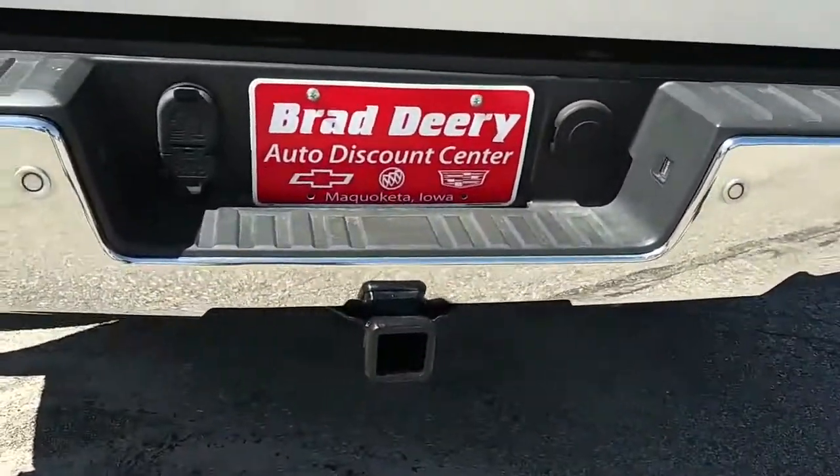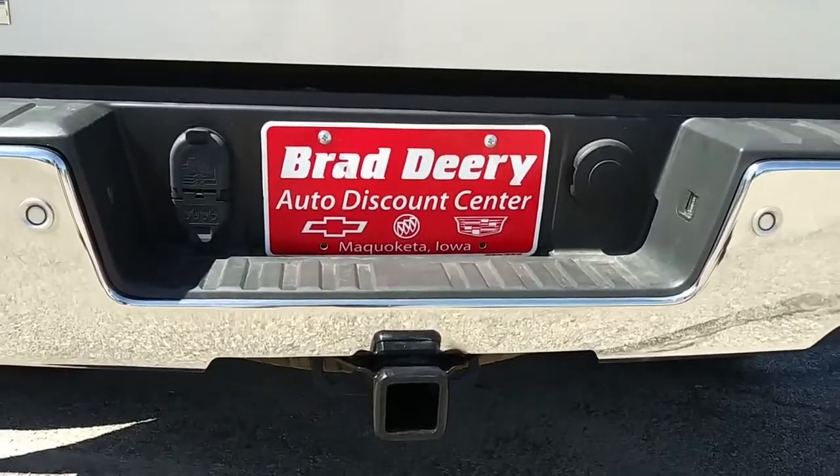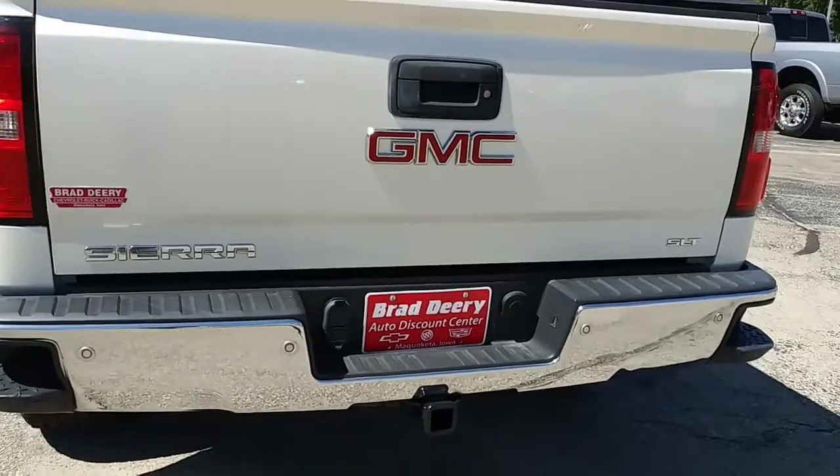Especially if you're looking to do some towing, you've got the plug-ins and the two-inch receiver all ready to go, along with your backup camera and backup sensors.